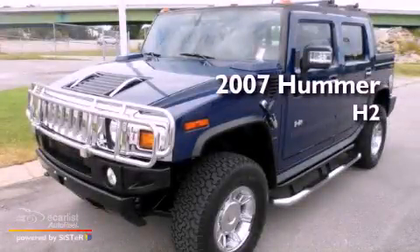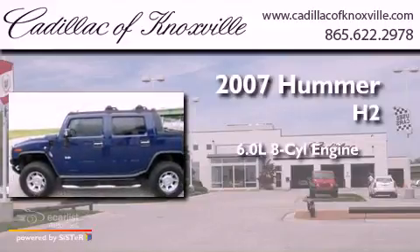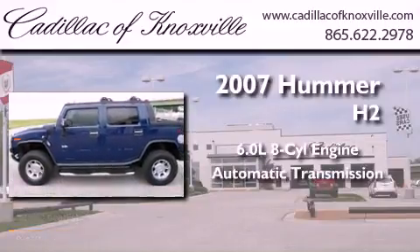This is a 2007 Hummer H2. It features a 6.0-liter, eight-cylinder engine, an automatic transmission, and four-wheel drive.